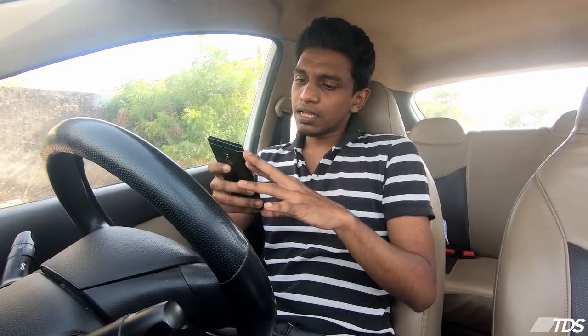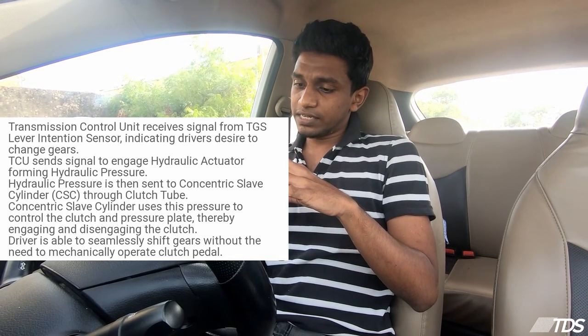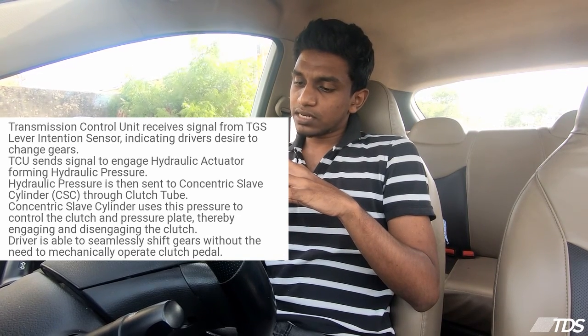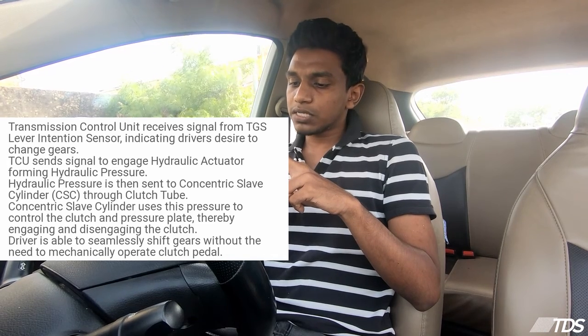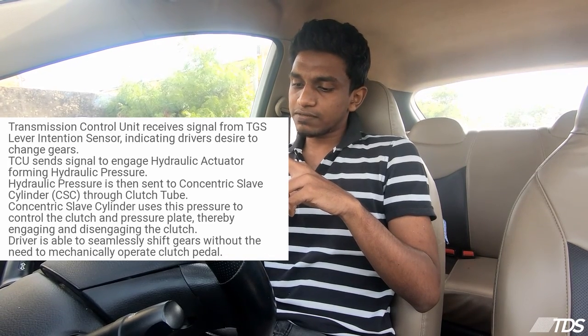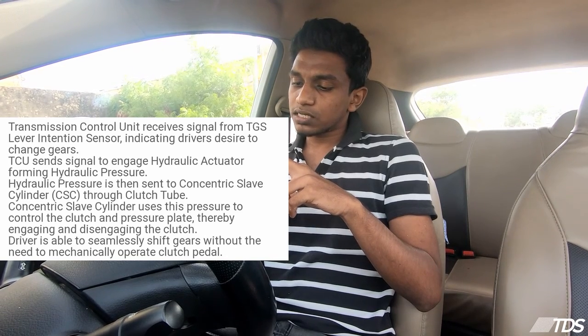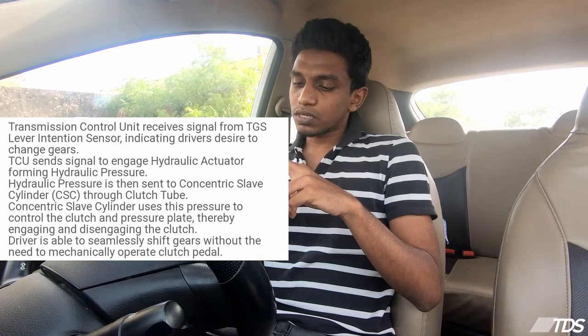The Transmission Control Unit (TCU) receives a signal from the TGS lever intention sensor indicating the driver's desire to change gears. The TCU sends a signal to engage the hydraulic actuator, forming hydraulic pressure. That hydraulic pressure is sent to the concentric slave cylinder through the clutch tube.